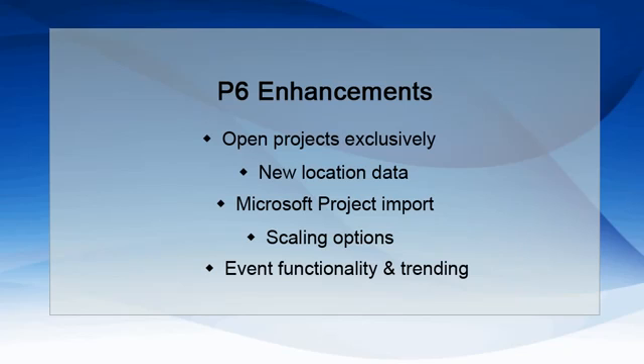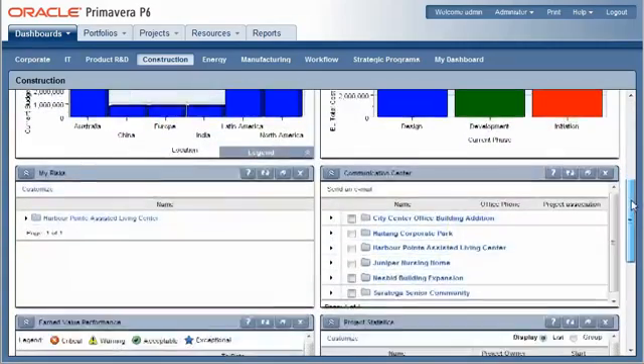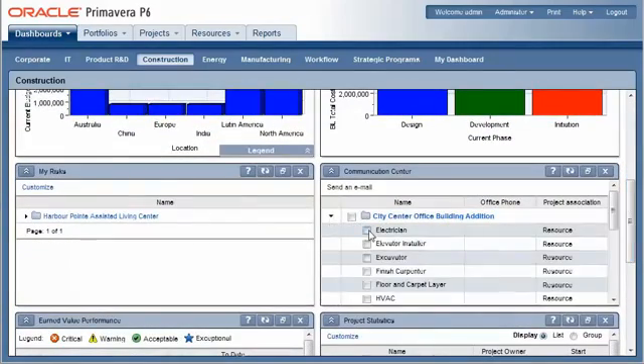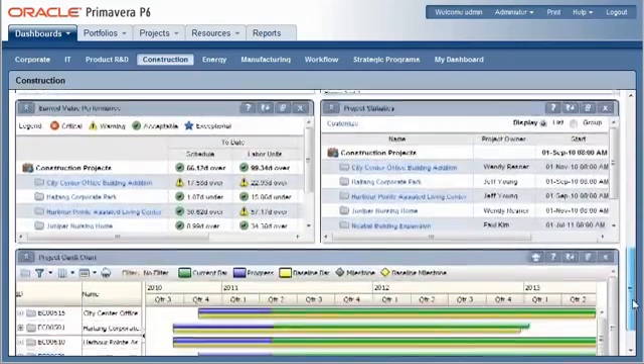Now that you've learned of some of the new key features, let's take a browse through some of the new ePPM interface. This is the Dashboards page, which presents highlights of data in sizable windows called portlets in customizable workspaces. The Dashboards are great for all types of users, from execs to project managers. You can check your earned value performance, project Gantt charts, resource analysis, calendars, and much more.